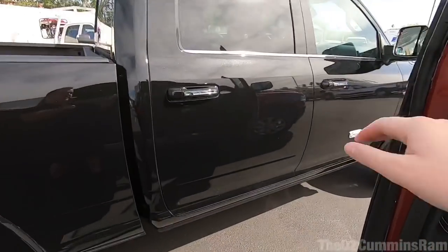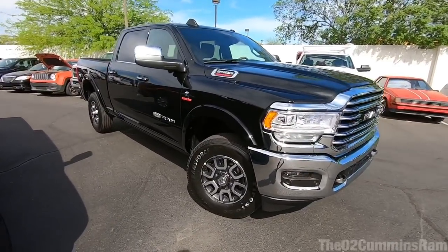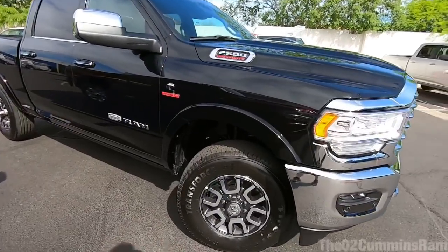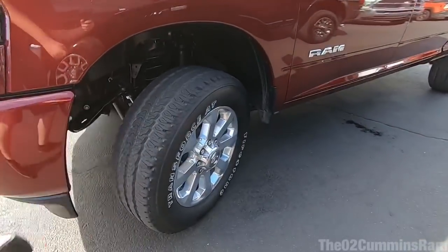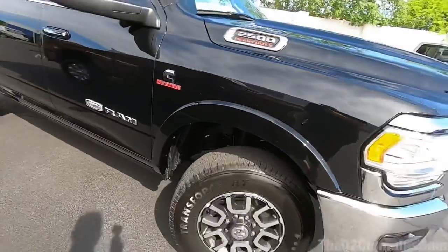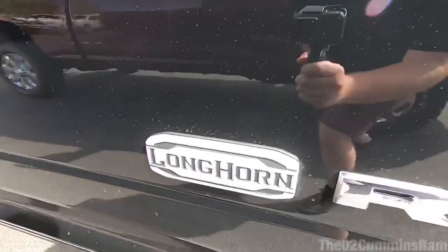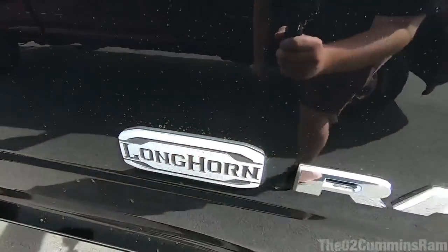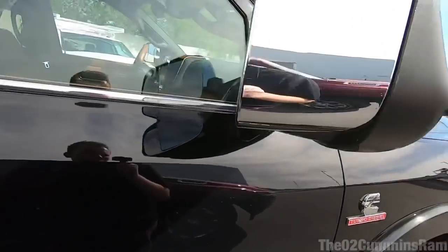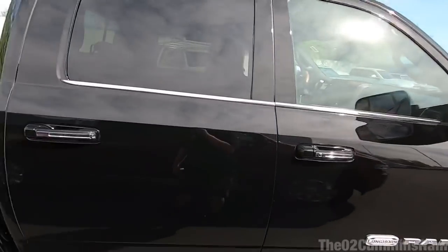Now that we've taken a look at the Big Horn, let's go check out the Longhorn — that's where the truck really went all out on interior design. Quick walk around: this one has 18-inch rims — the standard wheels, not the optional 20s like the Big Horn. It's still a really nice look. You've got the big Longhorn/Laramie badge, which is like a brushed aluminum — really nice. This truck also has the trailer technology group with the camera.